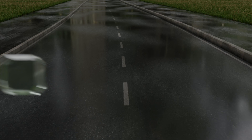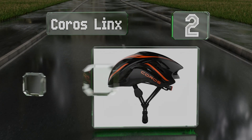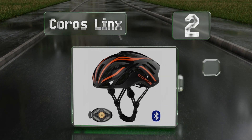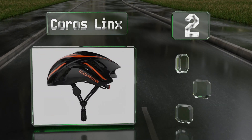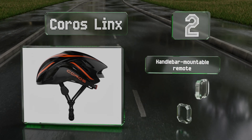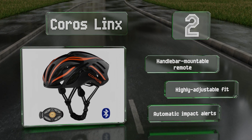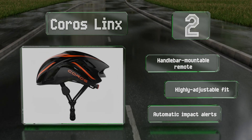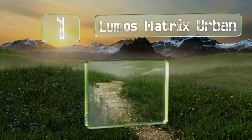At number two, the Koros Links uses bone conduction audio technology rather than directly pumping sound into your ear, enabling you to retain awareness of your surroundings. It includes a handlebar mountable remote and offers a highly adjustable fit, along with automatic impact alerts.